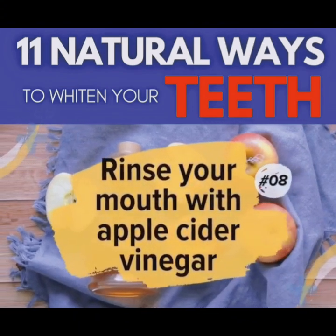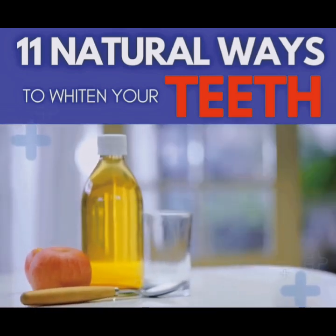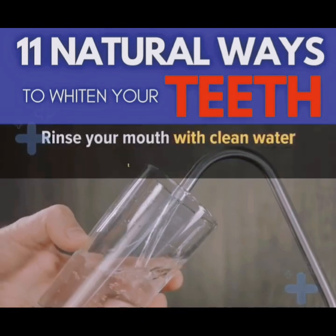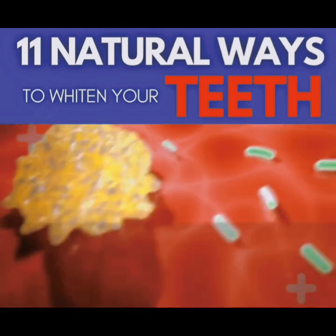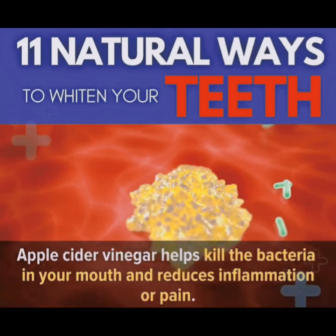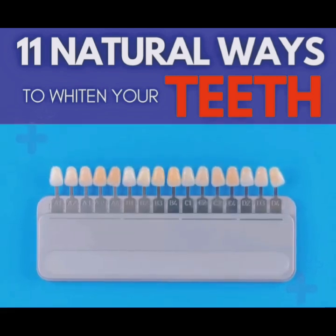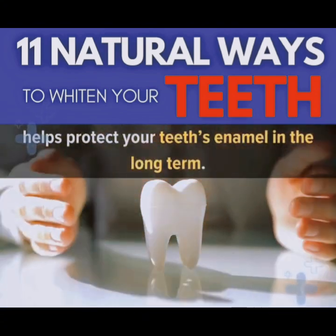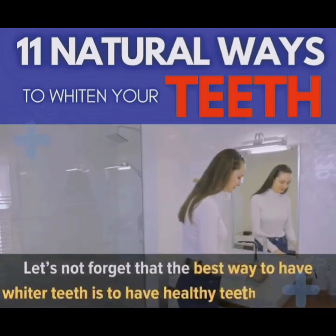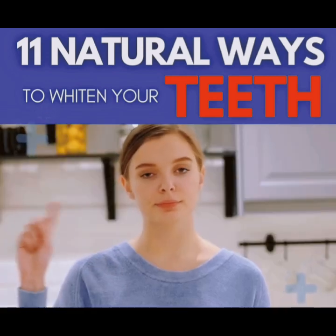Number 8: Rinse Your Mouth with Apple Cider Vinegar. Take 2 teaspoons of apple cider vinegar, swish it around your mouth a few times, and then spit it out. Rinse your mouth with clean water thoroughly. Apple cider vinegar helps kill the bacteria in your mouth and reduces inflammation or pain. It is not a direct teeth whitening method, but it helps protect your teeth's enamel in the long term. The best way to have whiter teeth is to have healthy teeth and gums, so don't underestimate this.